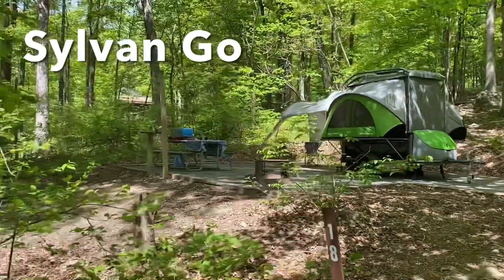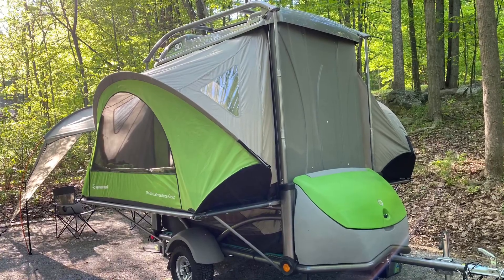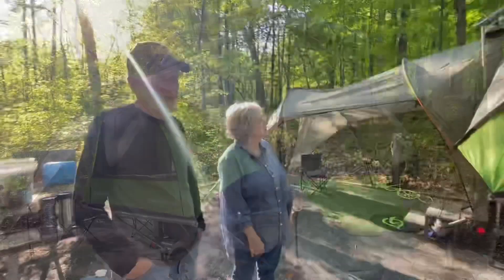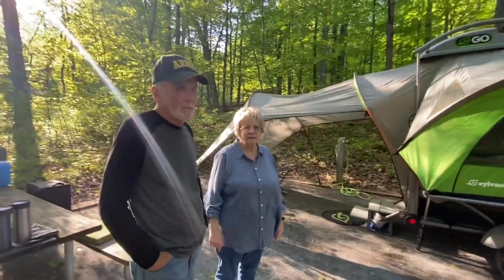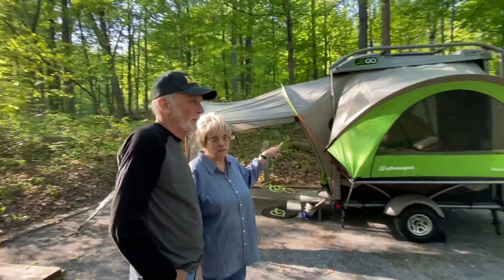I was walking along, minding my business, when I spied this cool setup. And this is — what's your camper's name? My camper's name is Kermit. Oh, hi Kermit! It's easy being green.